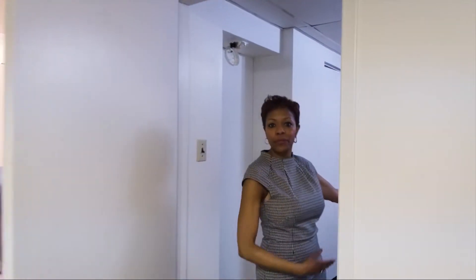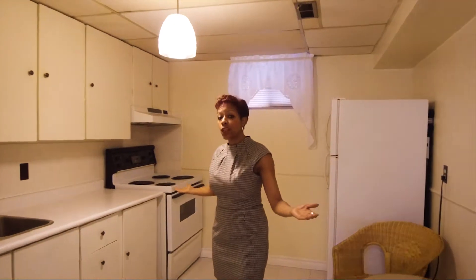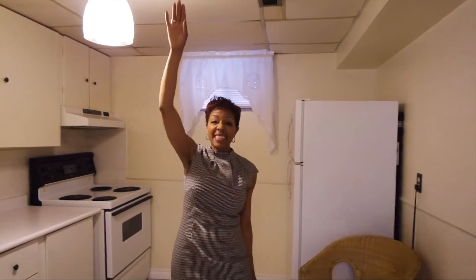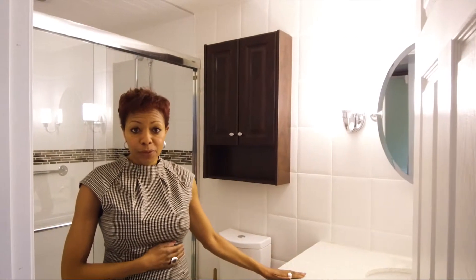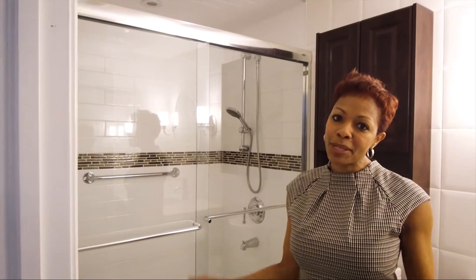And then we have bedroom number two. For the basement apartment, we've got a lovely large kitchen, which is pretty spectacular considering it's a basement apartment, and the ceiling height is huge. We even have a beautifully renovated bathroom down here as well — beautiful countertops, amazing shower stall. It doesn't get much better than that.